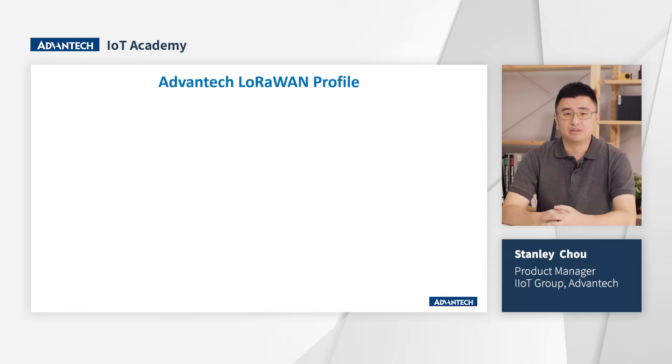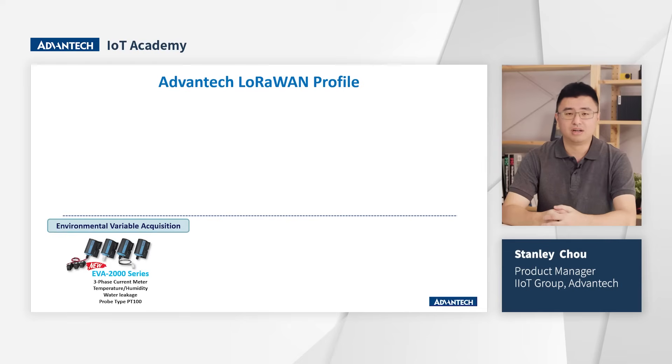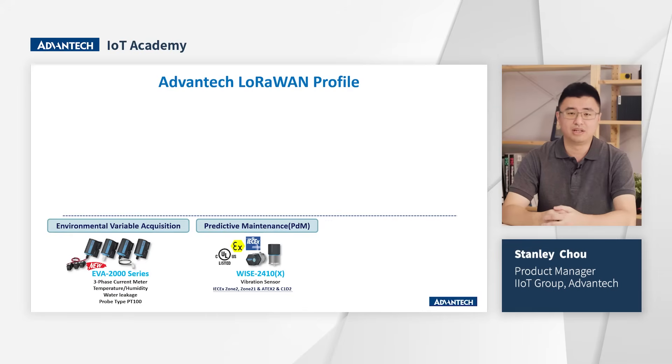Let me provide an update on the advantage of the environment profile. We define three main device groups: the EVA series, which includes three-phase devices for energy management, temperature sensors for environmental and equipment tracking, and liquid sensors for leak detection. The second group is predictive maintenance products — the 2410 and 2410X — which carry IECEx, ATEX2, and C1D2 certificates, making them suitable for industries like oil and gas, chemicals, mining, and food and beverage.